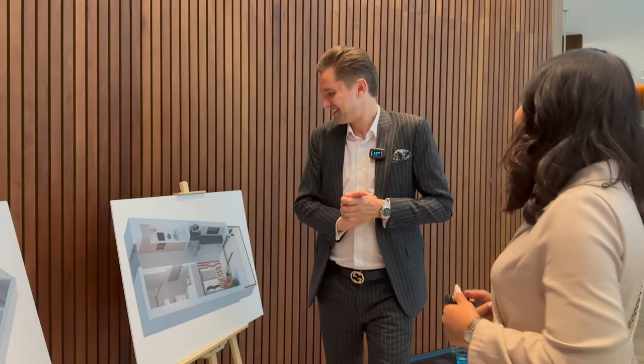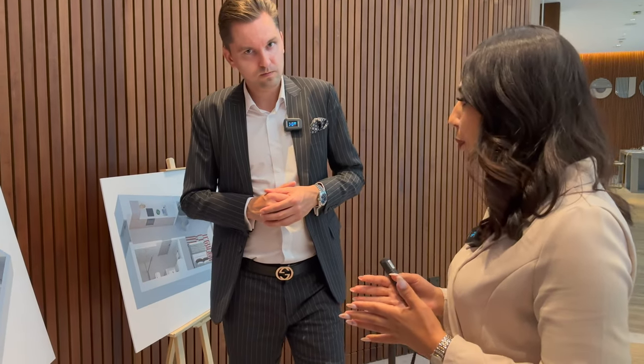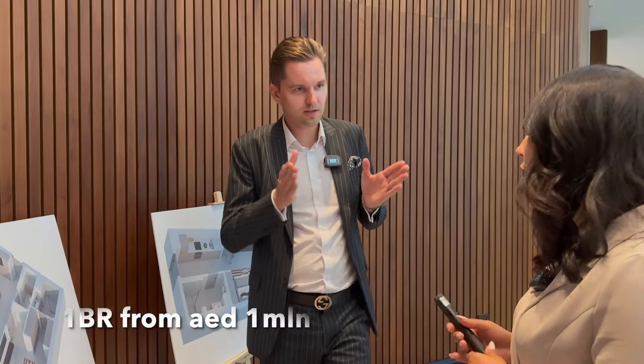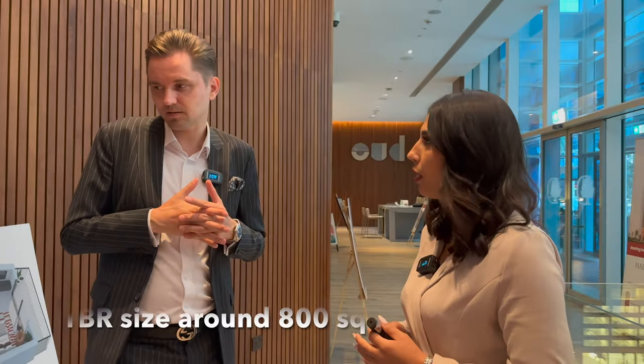For the one-bedrooms, we have three types. Prices start from 995,000 — let's say around one million. The size is around 800 square feet. So approximately one million dirhams for around 800 square feet. We still have one-bedroom units available.